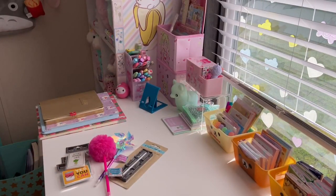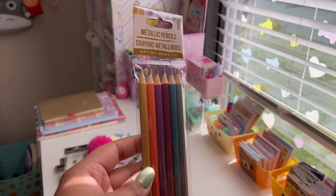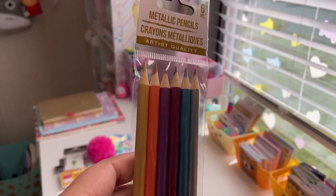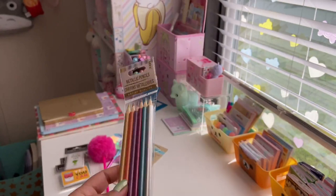The next thing I have are these six-piece metallic pencils — these are really cool, artist quality. You get a silver, turquoise, magenta, purple, orange, and gold. I thought these were really cool for a dollar, I couldn't pass those up.